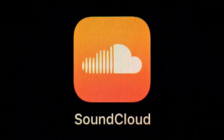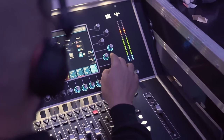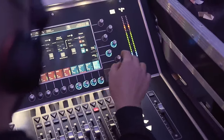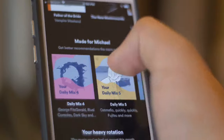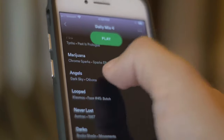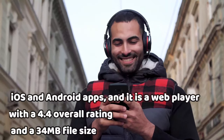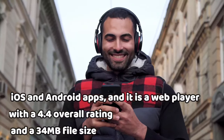5. SoundCloud. SoundCloud is the home of emerging artists, so if you want to check out and predict which bands will make it big, this is the right place. The free tier offers over 160 million tracks, mixes, podcasts, and more. One advantage of SoundCloud is that you can connect with friends and even the artists directly on the platform, make playlists, and get curated track lists based on your taste. SoundCloud is available for iOS and Android apps and as a web player, with a 4.4 overall rating and a 34 megabytes file size. Unfortunately, you'll have to put up with adverts.